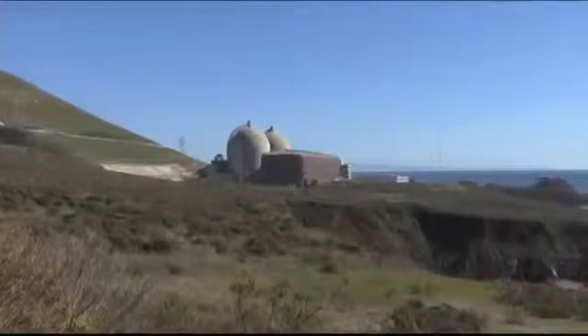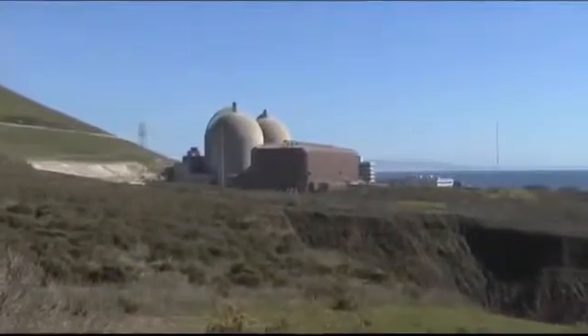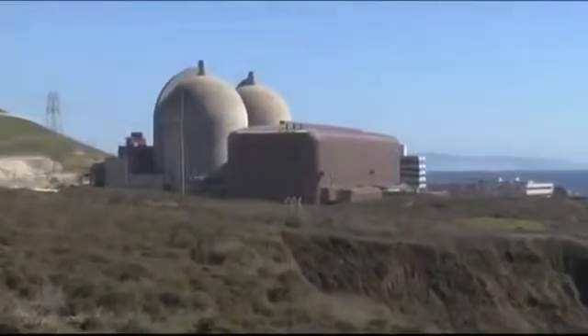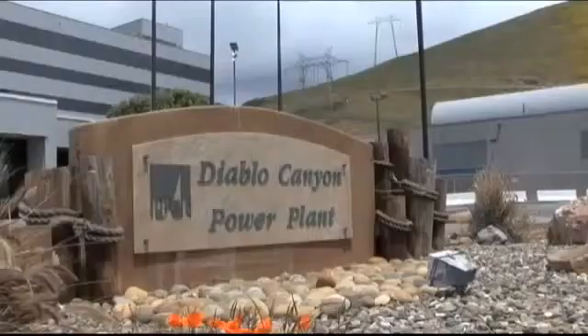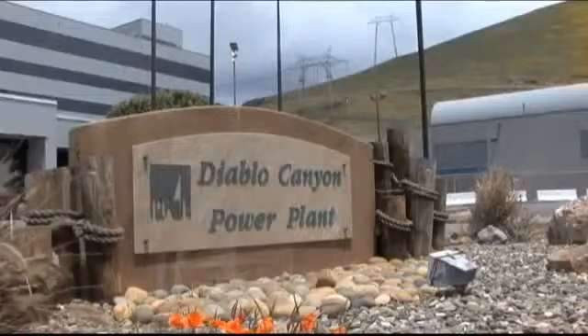It takes a lot of energy to make enough safe, clean electricity for 3 million northern and central California homes day after day, year after year. But that's what Pacific Gas and Electric Company's Diablo Canyon Power Plant does, making a significant contribution to the production of carbon-free energy.